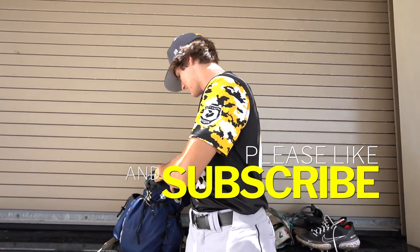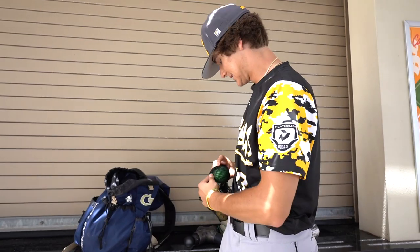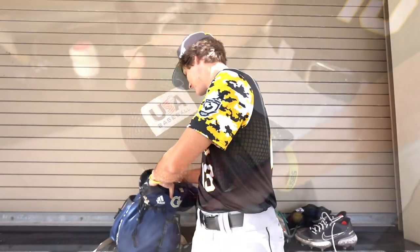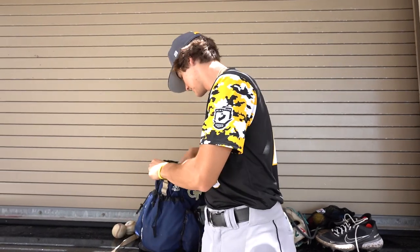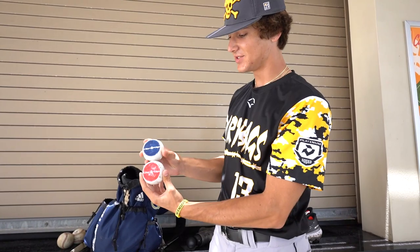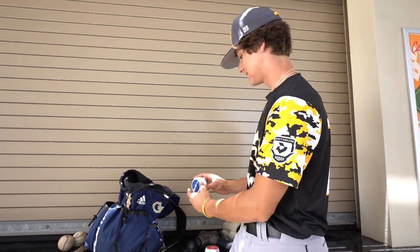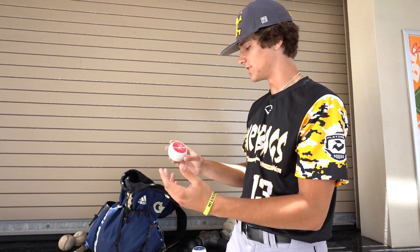We got some plyos — some of my plyo balls. USA Baseball plyo balls. If you guys haven't got some, you definitely need them — the best. These are awesome, I love them. Really helpful for spin. This is an eight ounce and this is a five ounce, which weighs as much as a baseball.